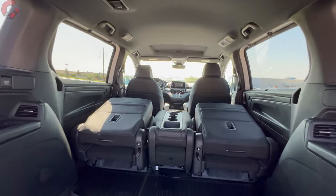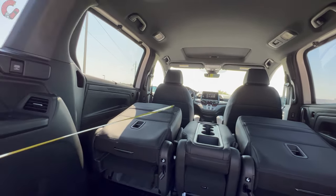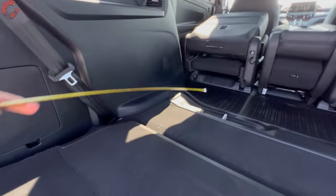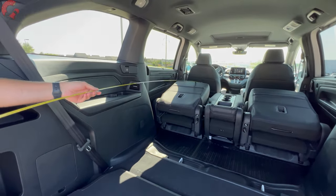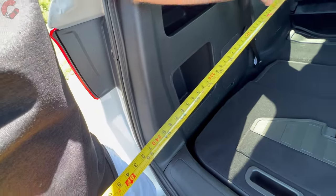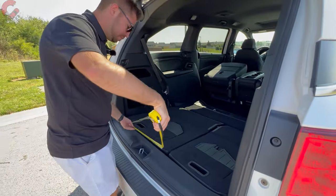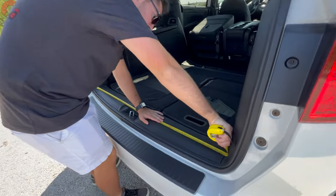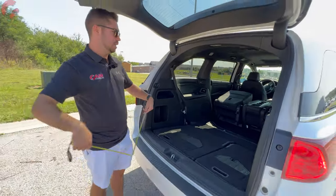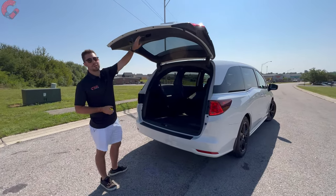With the second row folded but not removed, the loading floor is not fully flat. Measuring from the driver's seat to the rear of the cargo area: 92 inches of length. Width comes in at 48 inches. So the cargo area dimensions are 92 by 48 inches with the seat adjusted for someone 5'8" — very impressive figures.